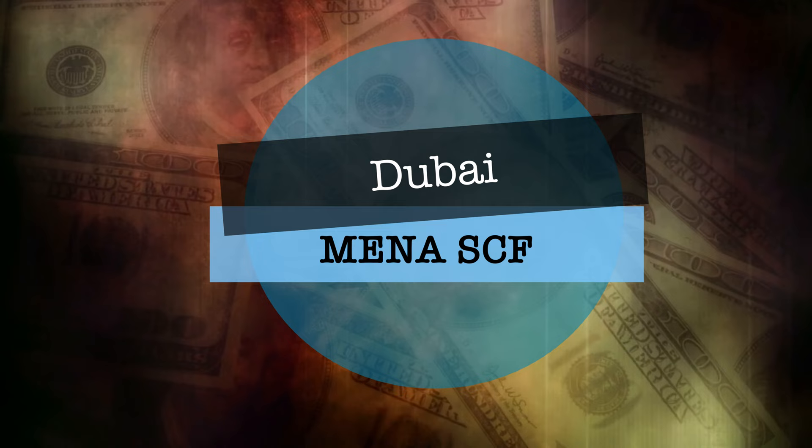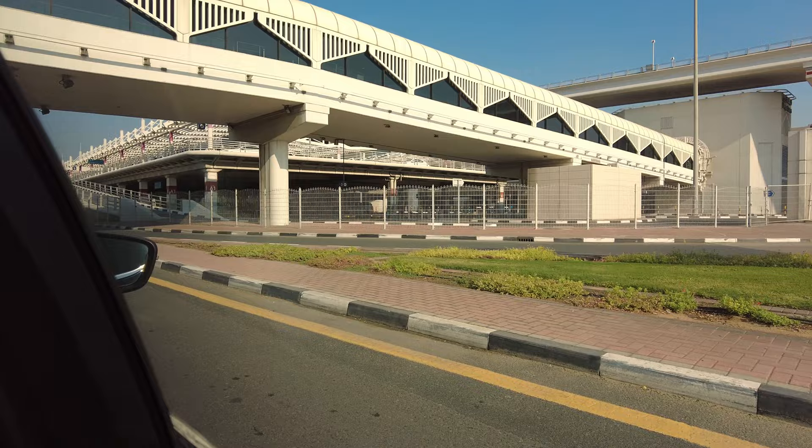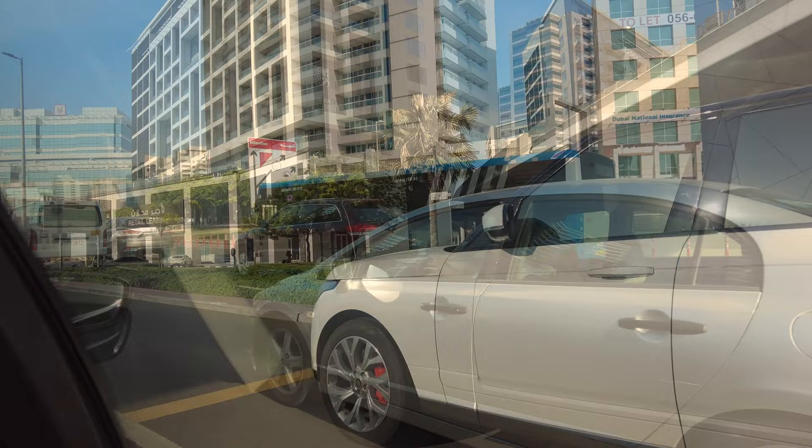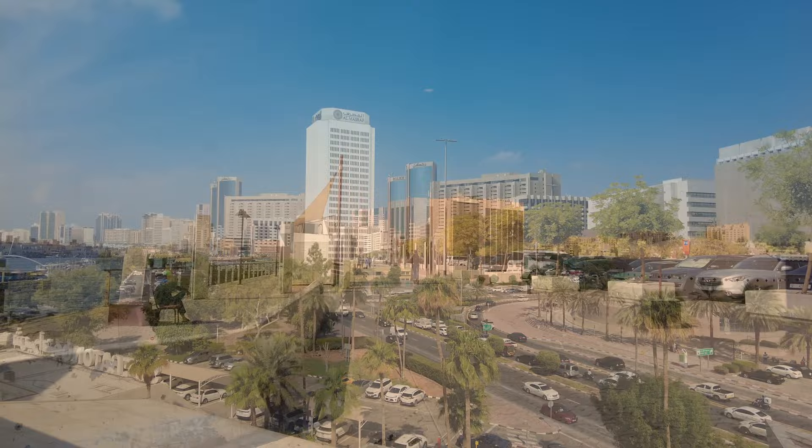I'm in Dubai for a few days on business and will be speaking at the MENA SCF conference organised by BCR and hosted by the Dubai Chamber of Commerce. Flying Emirates, so I'm being picked up in a chauffeur-driven limousine. The Sheraton Dubai Creek Hotel have been very helpful, allowing me to check in at 10am after an overnight flight, even though normal check-in time is 3pm.